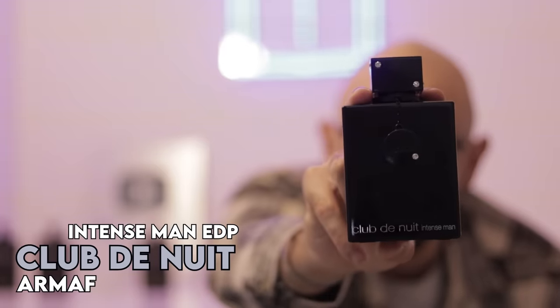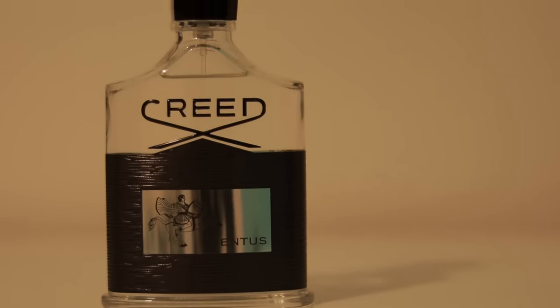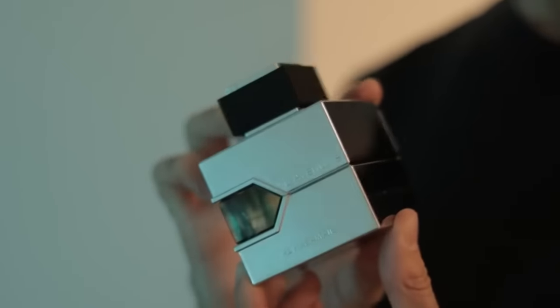Club de Nuit Intense Man Eau de Parfum by Armaf. We were just talking about Vibrant Leather not being a long-lasting Creed Aventus clone — that is often the case with a lot of Aventus clones — but this is the clone to go for if you want Creed Aventus with longevity. I would say this is around 90% similar. The more similar clone would be Al Jaramin's Layton and Insure, which lasts about eight hours, but if you want longevity and a high compliment factor, this gives you 12 hours with a medium projection.